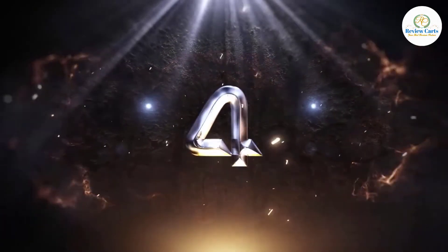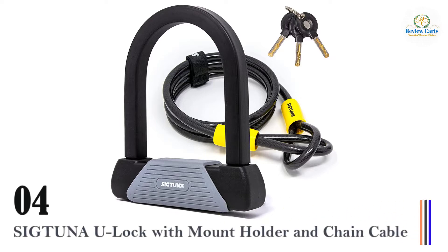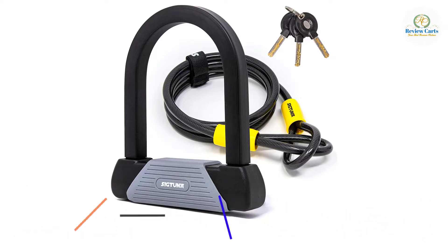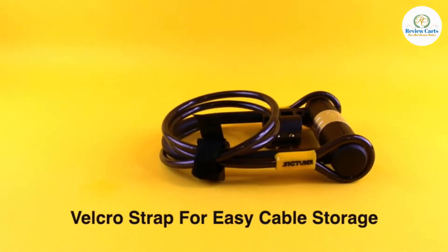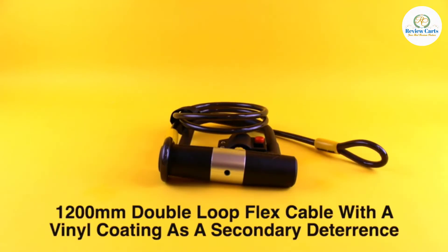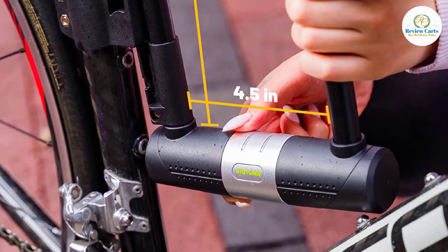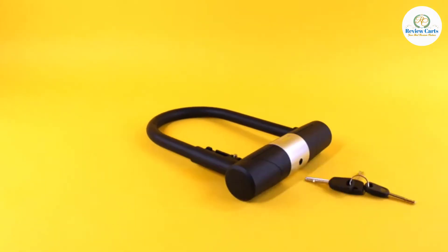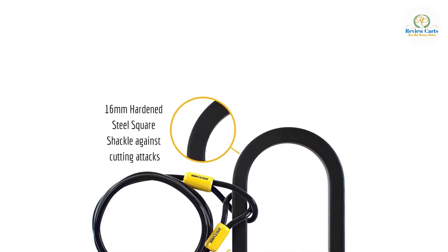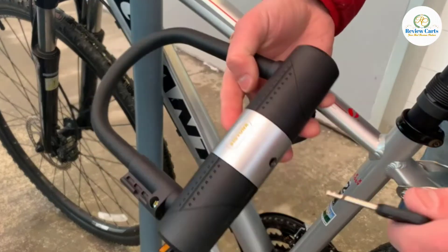Number 4: Sigtuna U-Lock with Mount Holder and Chain Cable. This Sigtuna Bike U-Lock is made of 16mm high-performance steel for extensive holding power and resistance against cut and leverage attacks, with a security rating of 85 out of 100. It features a high-security disc-style cylinder and double deadbolt locking mechanism, very effective and certified against leverage attacks.